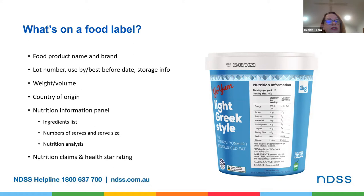There's likely to be health or nutrition claims, some of which are helpful and some which aren't. I'll talk through those after we've talked about the nutrition information panel. There are also some products which will have a HealthStar rating on the front.